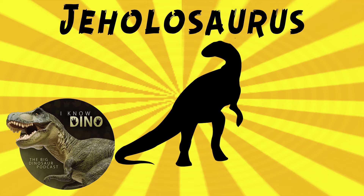It was described in 2000 by Xu Xing and others. The type species is Jeholosaurus shangyuanensis, and the species name refers to the geographical area of Shangyuan where the fossils were found. Small ornithopods are rare in East Asia, so there needs to be more work done to further establish the phylogeny of Jeholosaurus.